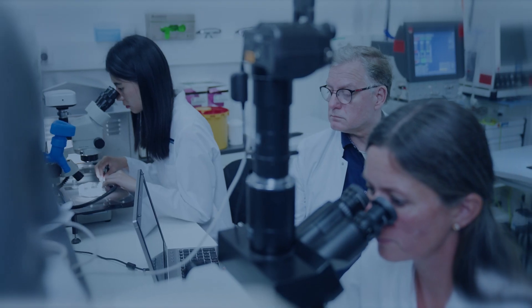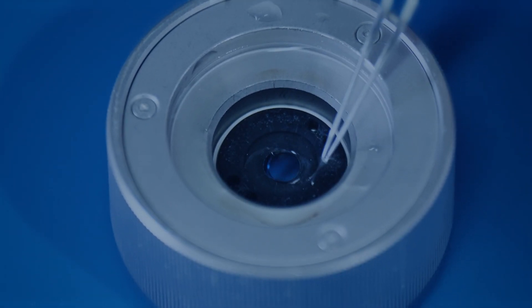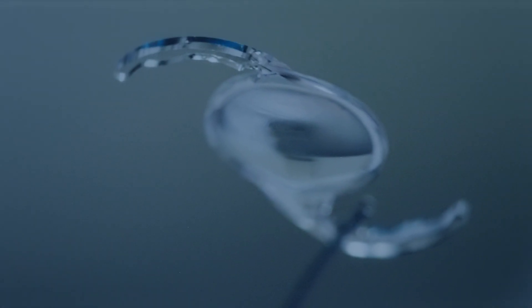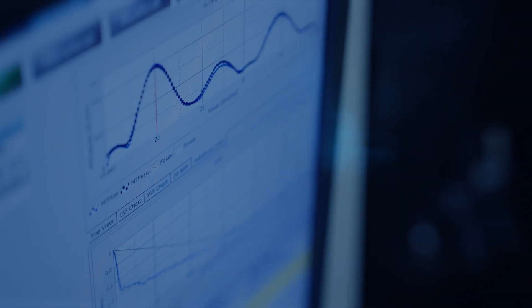Atilana is a trifocal lens with a long tradition on a new platform. It is a hydrophobic acrylic material with a classical C-loop type of fixation element, with low risk of side effects and excellent performance.